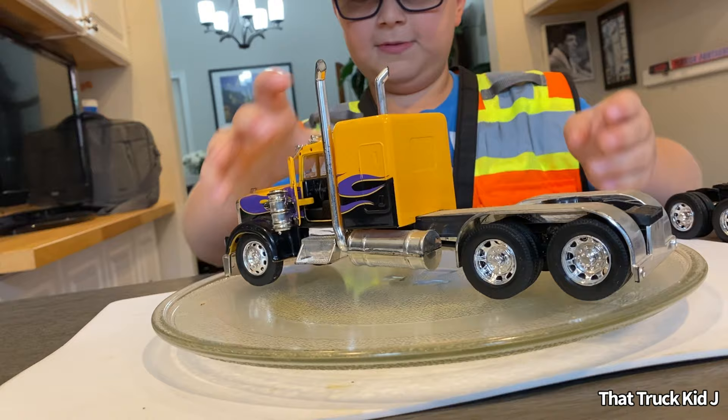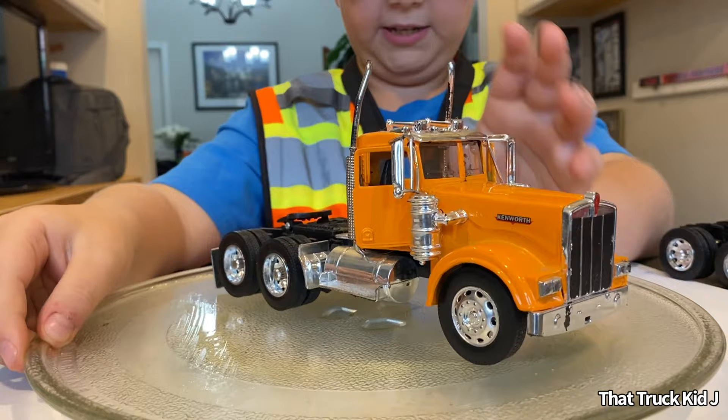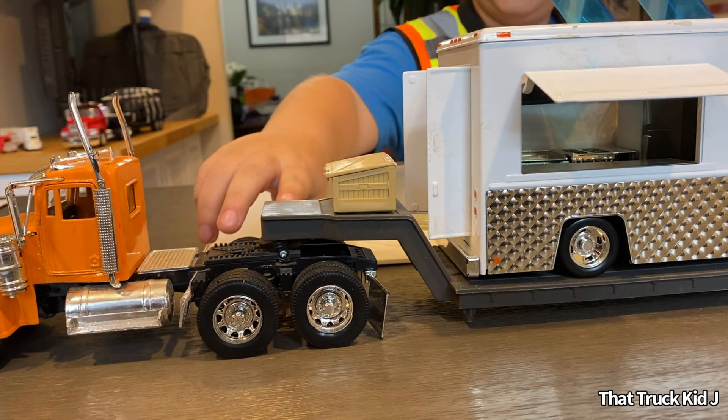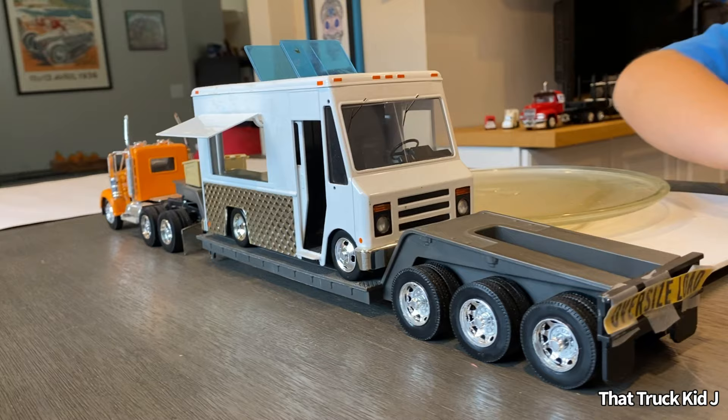Then the last one is a small orange Kenworth. This actually came with a gooseneck trailer — it's a day cab. I found the low-loader trailer that came with the orange cab and decided to put a custom food truck on it. This truck and trailer actually came from the 595 truck stop — I have many, many videos on the 595 truck stop with real trucks. And I customized it to put an oversized load on it.